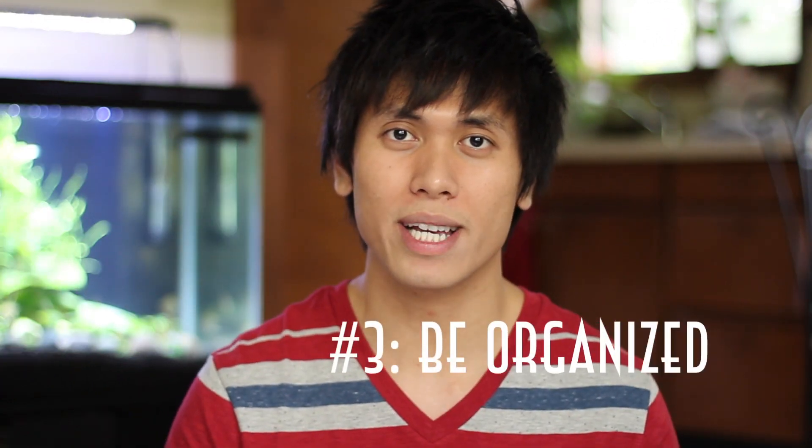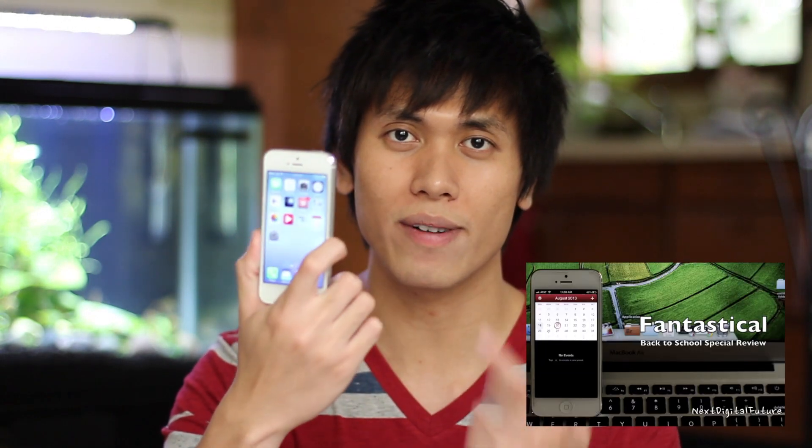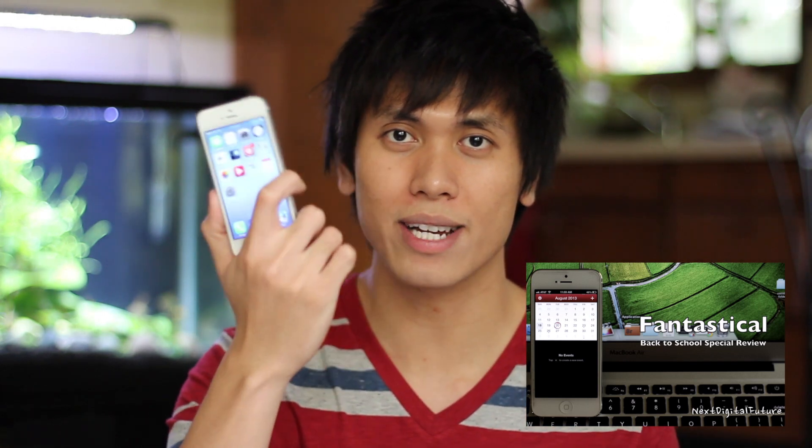Tip number three: be organized. Get a planner, whether it's a book or on your phone. At the beginning of every semester, go through your class syllabi and enter in dates for exams, homework, and projects. It's a drag to do, but being able to plan your study strategy is very important. If you have four exams in one week you should probably be studying ahead of time — look ahead in your schedule so you can see when good weeks and bad weeks are.